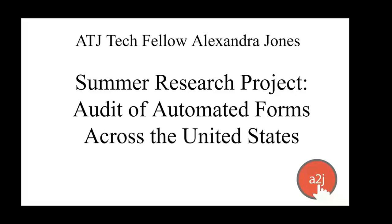Lexi can't be with us today. She is, as I mentioned, a 3L, so she had class during our scheduled meeting today. So we have a short video of her explaining her process and what her results were.